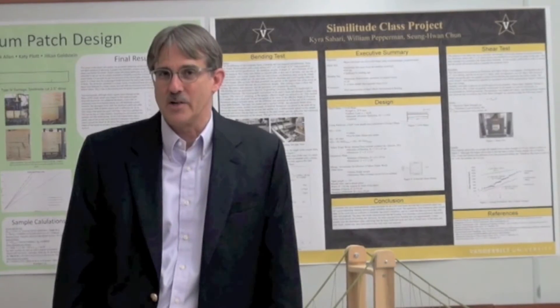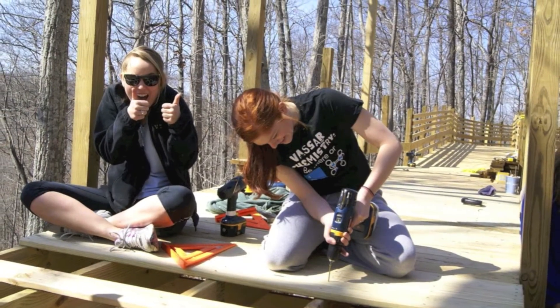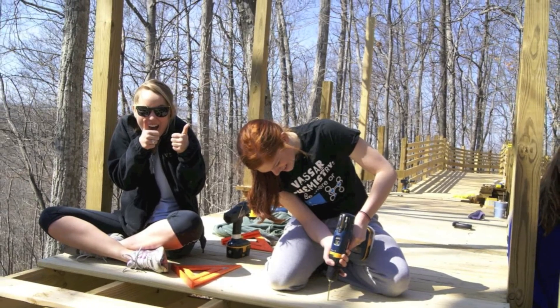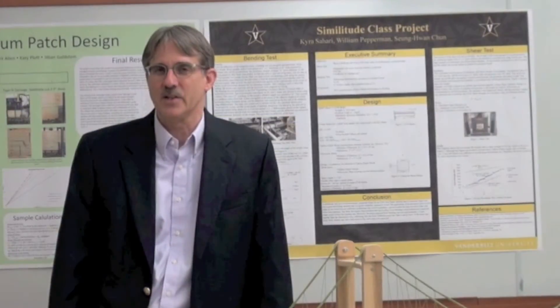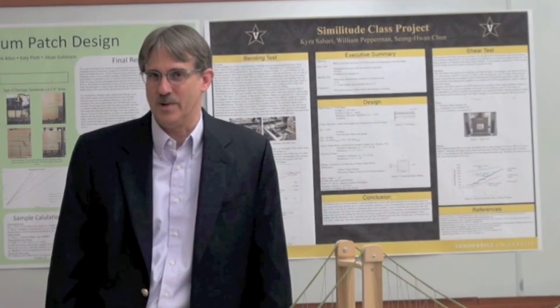They enjoy these projects because they get to see some applications of things — not just doing homework problems and getting an answer, but they get to see applications of things in the real world.